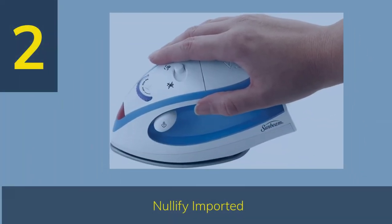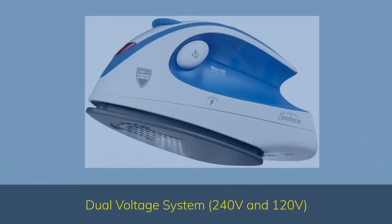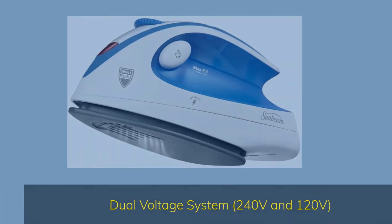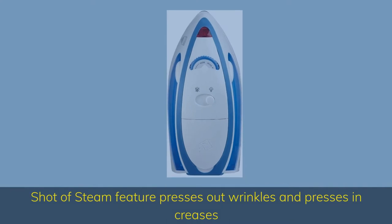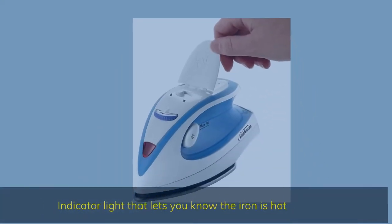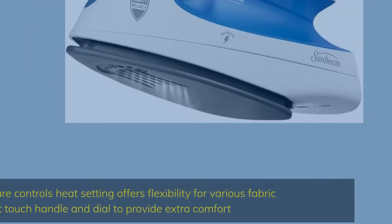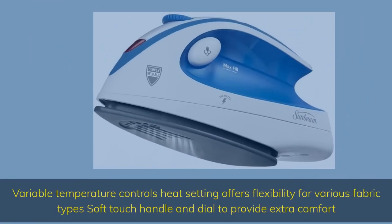Number 2. Dual voltage system — 240 volts and 120 volts. Shot of steam feature presses out wrinkles and creases. Indicator light that lets you know the iron is hot. Variable temperature controls with heat settings that offer flexibility for various fabric types, plus a soft-touch handle and dial to provide extra comfort.